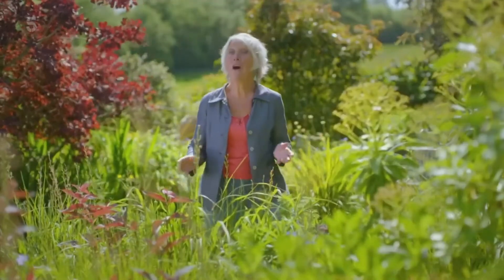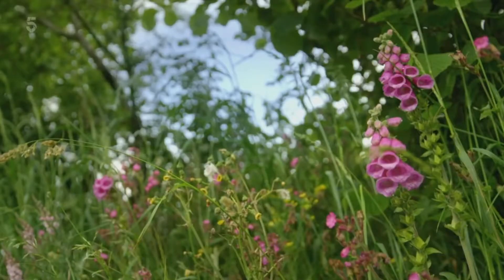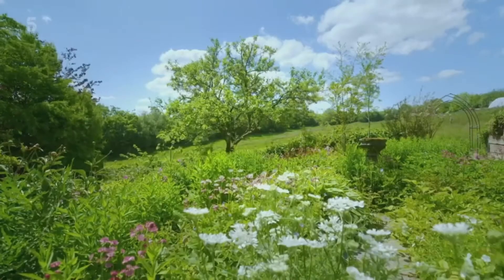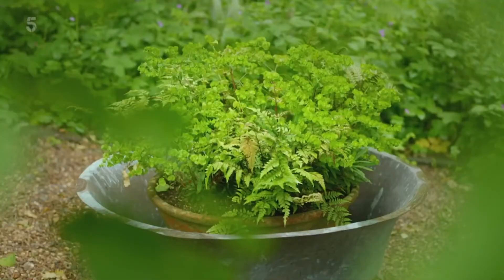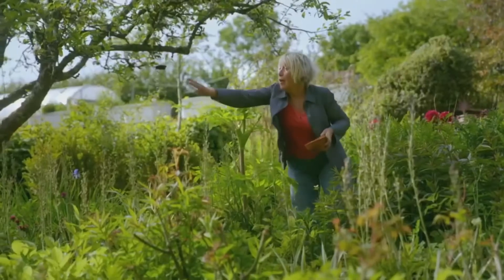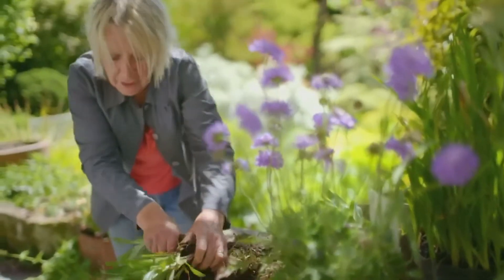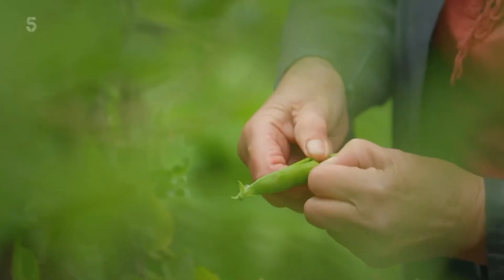I'm Carol Klein and this is my home, Glebe Cottage. When I'm not presenting or writing about gardening, this is where I spend most of my time and where I've been honing my horticultural skills for 40 years. Whether you've got a spacious plot, a tiny patio or a few window boxes, there's nothing more exciting and satisfying than creating your own garden. From basic to more advanced techniques, I believe anyone can learn how to do it. I'm ready — are you?